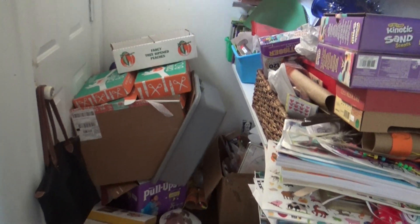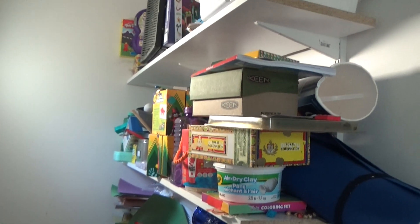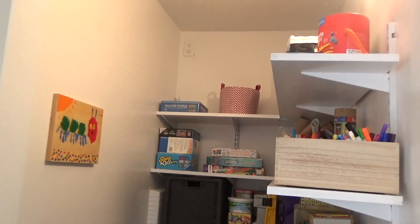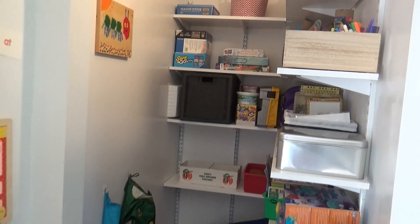Approximately two weeks ago I started cleaning and remodeling the storage closet. It went from a disaster to this — we took out that door, added some extra shelves, and got everything put into storage containers and organized.